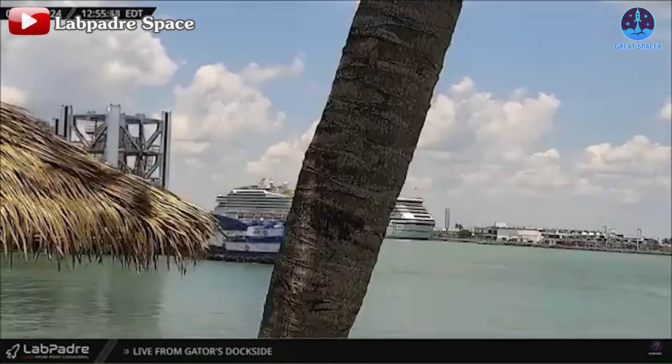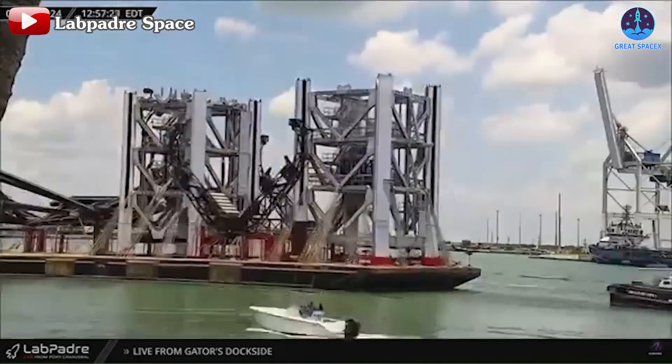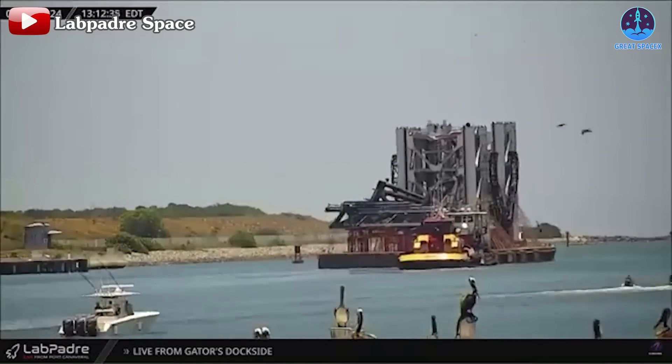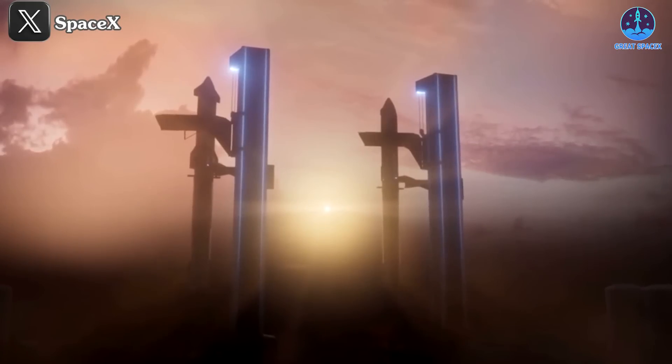SpaceX might be waiting for these two segments to arrive before moving them all at once to the launch site for stacking. The two-towers chapter is almost here.